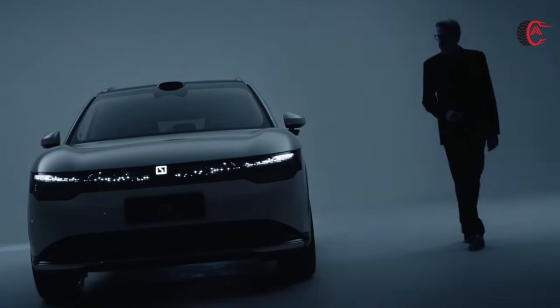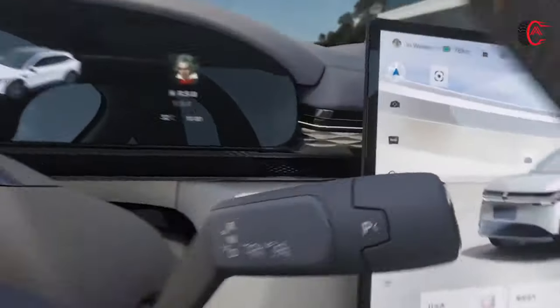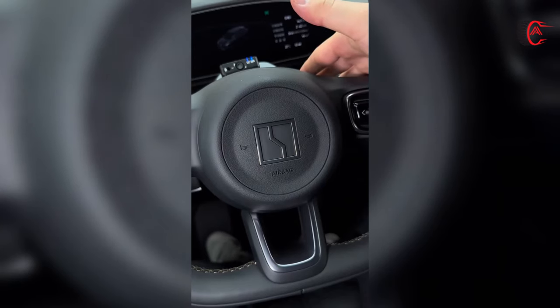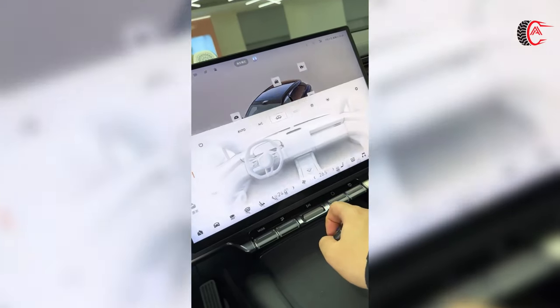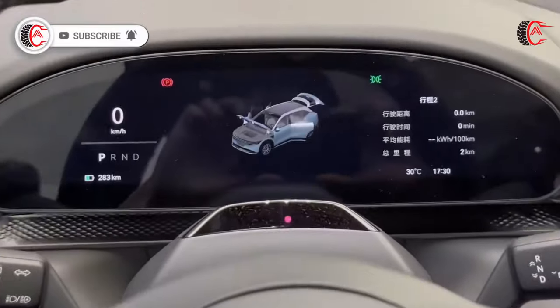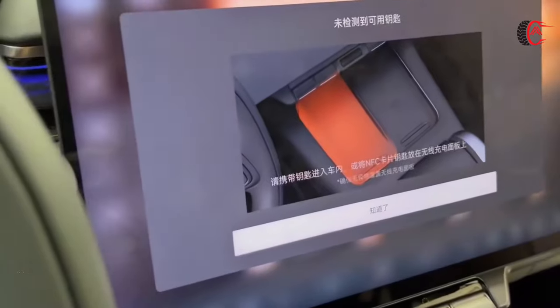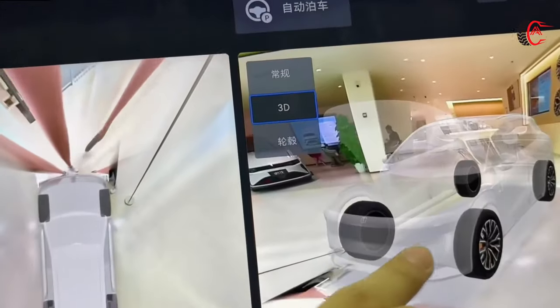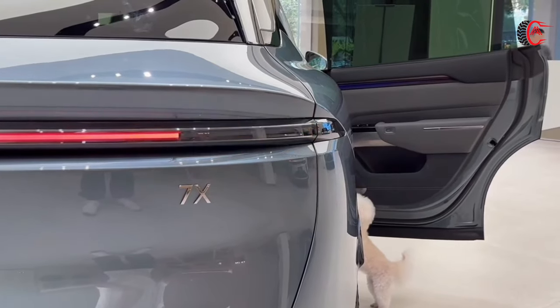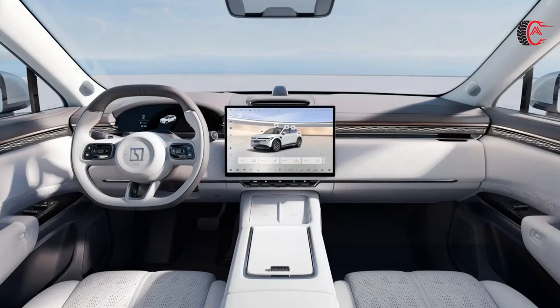The Zeekr 7X ushers in a new era of active intelligence with its multimedia system. Equipped with a 16-inch mini-LED central control screen with a resolution of 3,500 pixels, it is the world's first automotive-grade mini-LED quantum dot display, offering high contrast, rich OLED-like colors, high brightness, and a longer service life. The 36.21-inch AR HUD projection display system remains clearly visible under scorching sun, in tunnels, and in rain or snow.